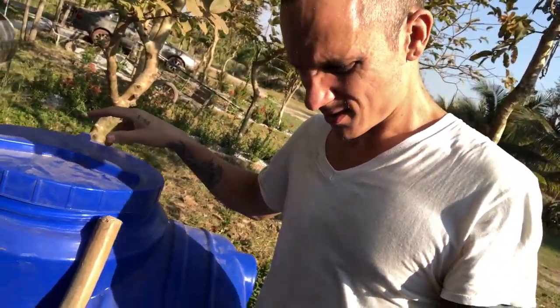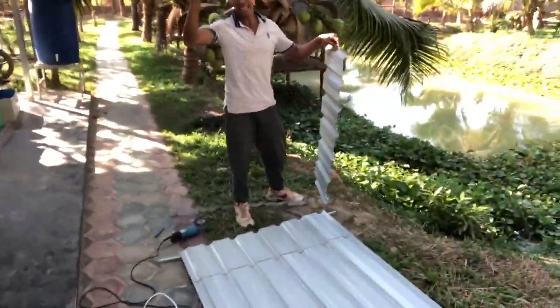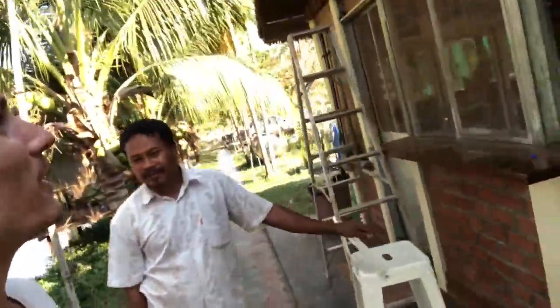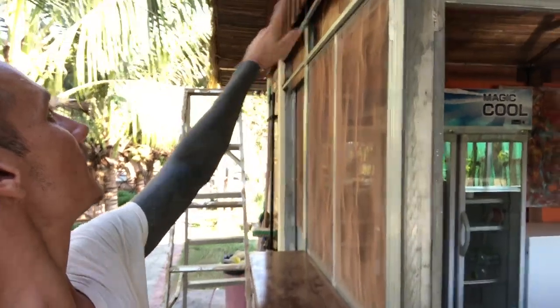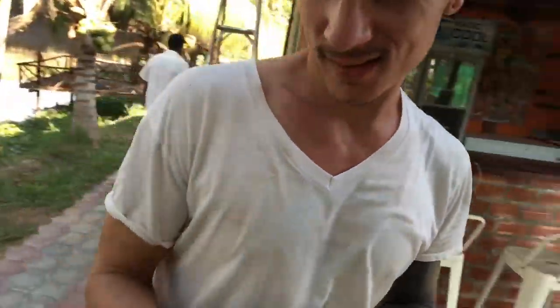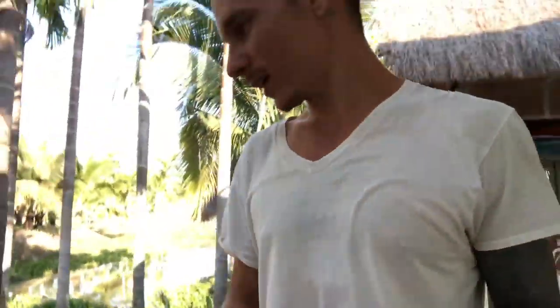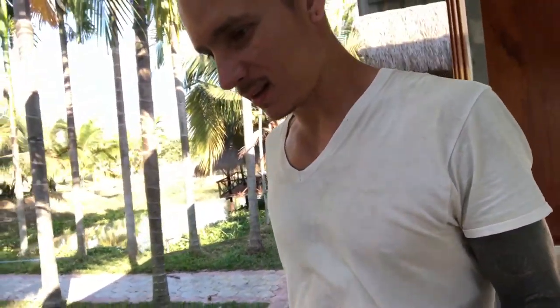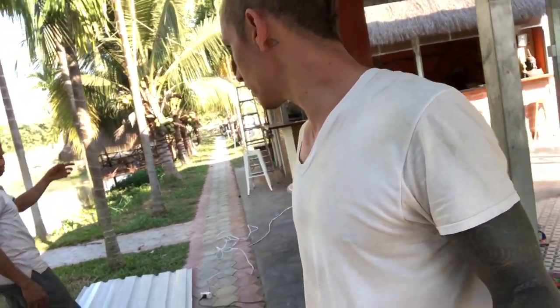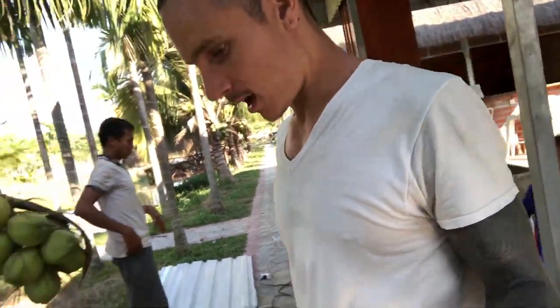We've got Dan the man himself right here working on finishing the sidewall — one of the walls of our cafe. The water is working too, by the way, so it's pumping in. I'll just leave it running.